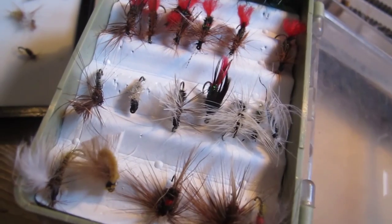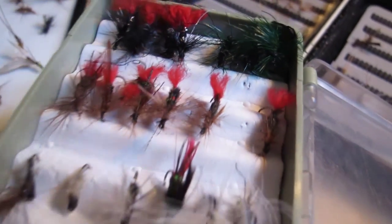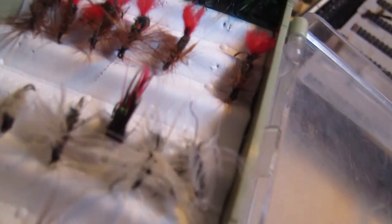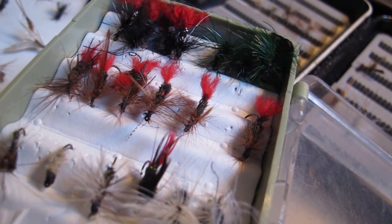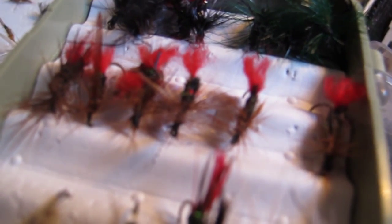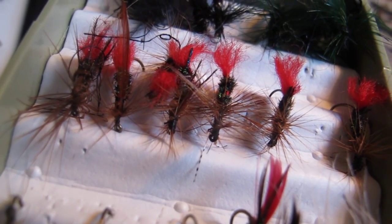At the end of our fly overview, we're going to talk about these flies — flies that you can tie on even though there's no hatching and no fish is rising. You should try tying on a red tag with its bright red tail. It is one of those flies that the fish just can't refuse.